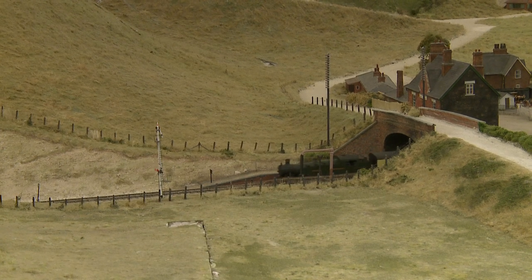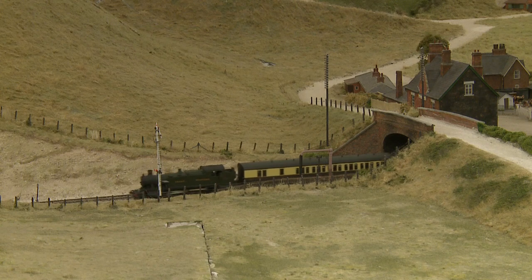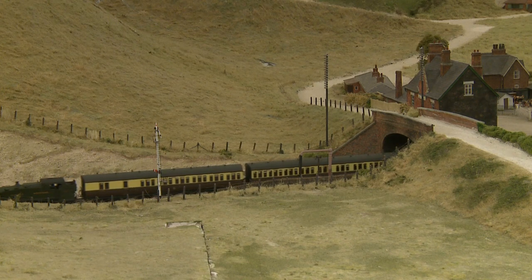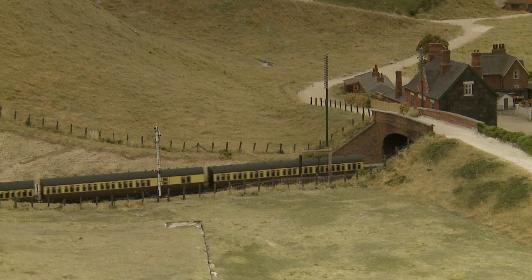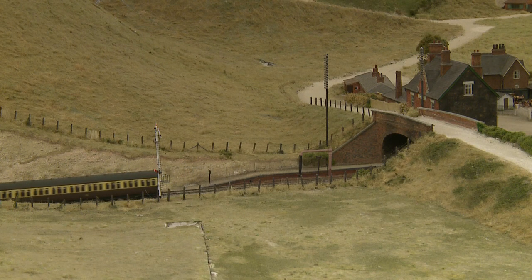The Great Western normally arranged local trains into fixed formations, with a van third at each end, but our train is unusual as what appears to be a three-coach set is augmented with a third-class coach at the rear.